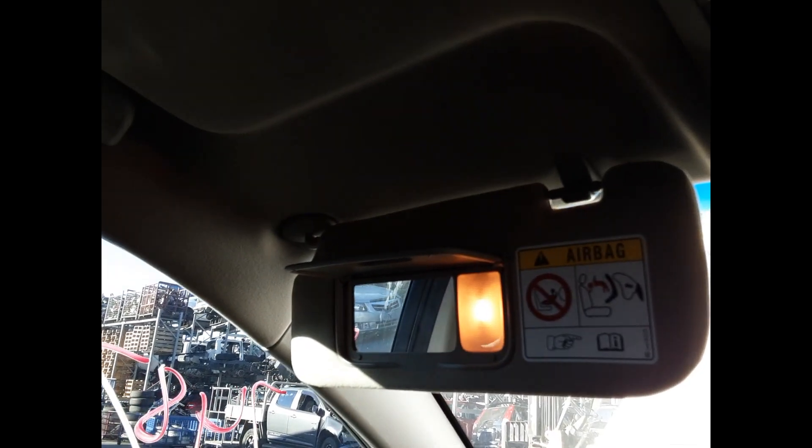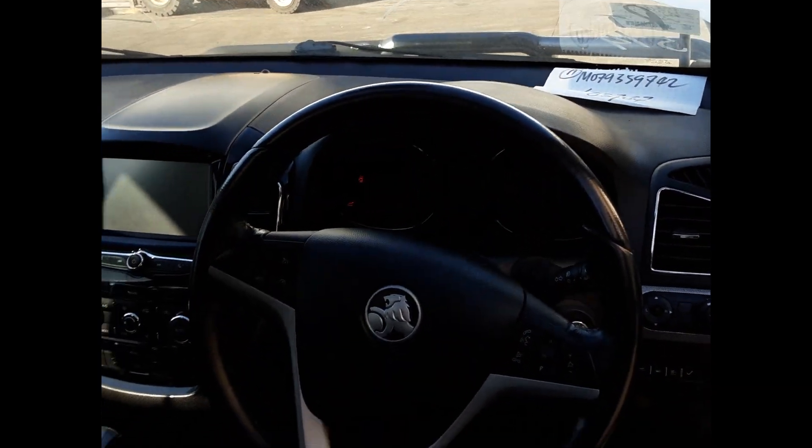Interior mirror, courtesy lamp, sunglass holder type, left hand sun visor, right hand sun visor, instrument cluster, and a tidy three spoke leather steering wheel with cruise, audio, and phone buttons.